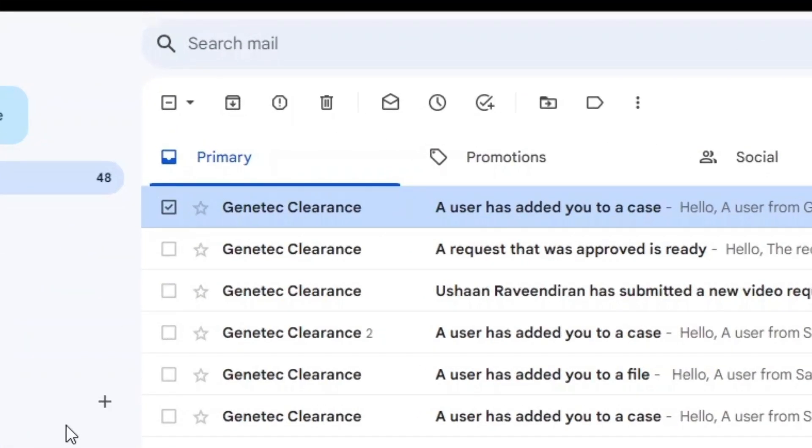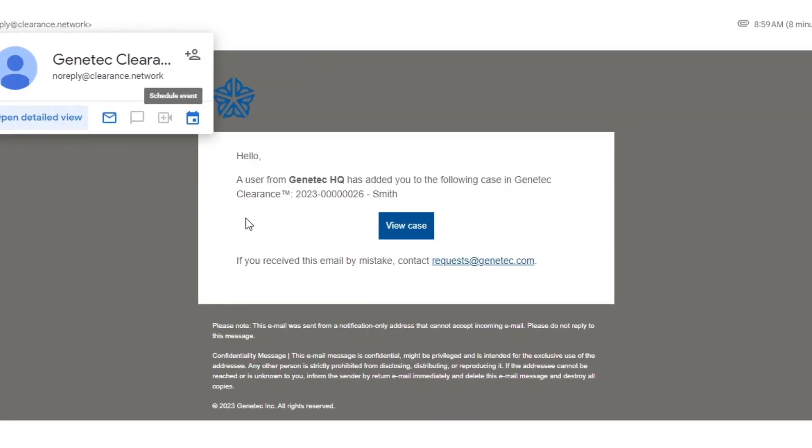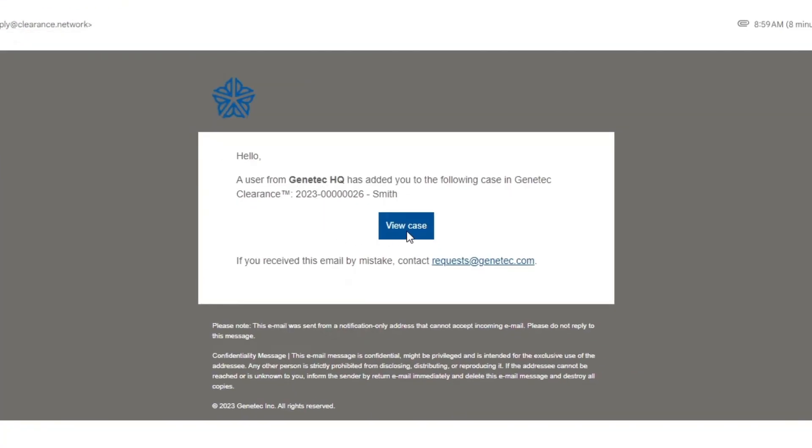Collaboration between agencies and partners is crucial to securely collect, store, analyze and share evidence, whatever the source.